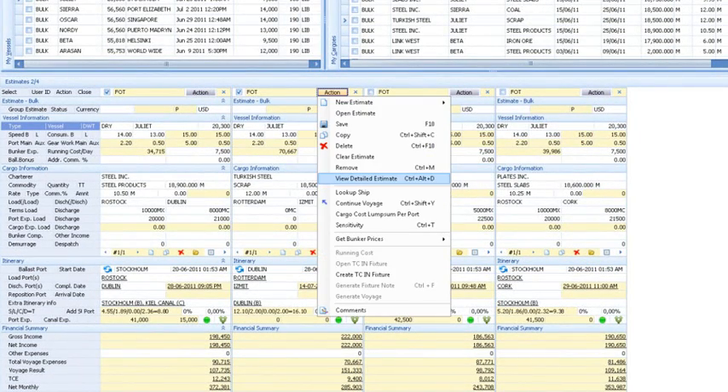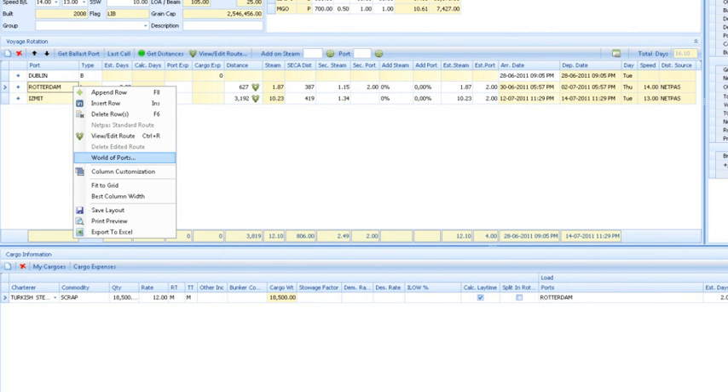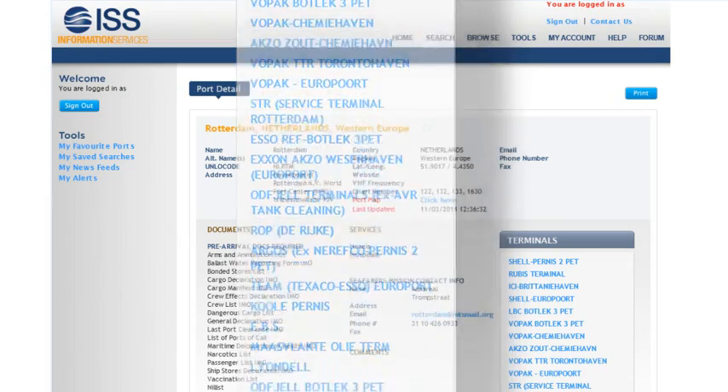We can bring up a detailed estimate, giving you the ability to see all the information relevant for a voyage. You can also access full port details drawn from the ISS World of Ports dataset, giving you a complete rundown of terminal and berth restrictions in ports involved in your voyage.